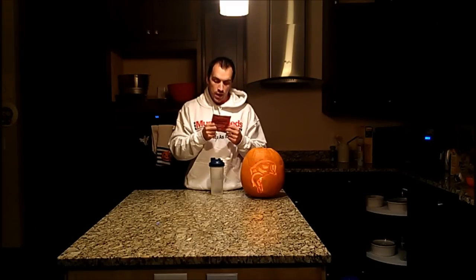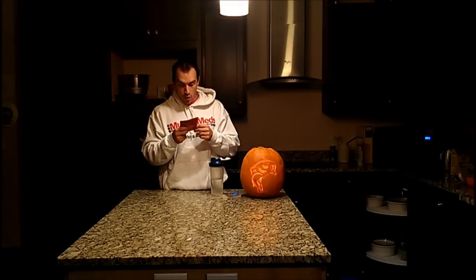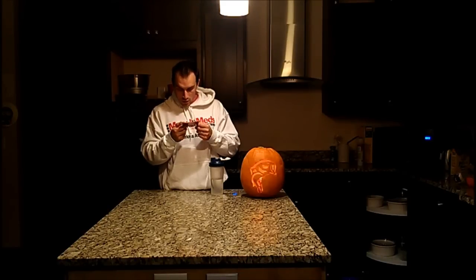That includes whey, soy, milk and egg — which is kind of cool. It says one packet with six ounces of water gives you 124 calories, no fat, 23 grams of protein, and 8 grams of carbs. It also contains creatine monohydrate and BCAAs, although it doesn't tell you exactly how many grams of each are in there.